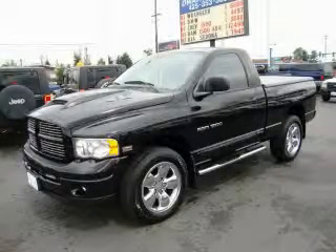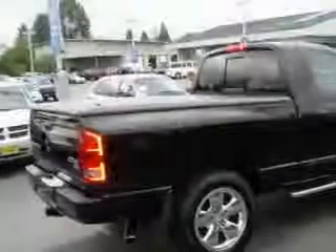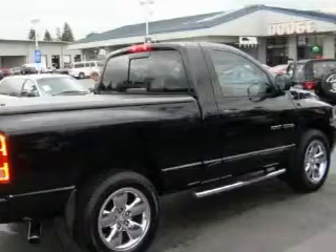This is a 2004 Dodge Ram 1500. It has the power to move what you need and the look, too. It features a 5.7-liter 8-cylinder engine, an automatic transmission, and four-wheel drive.